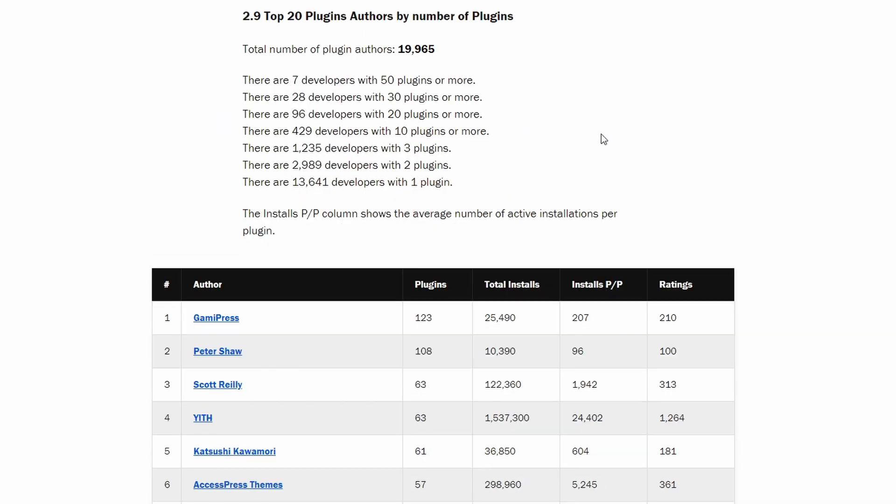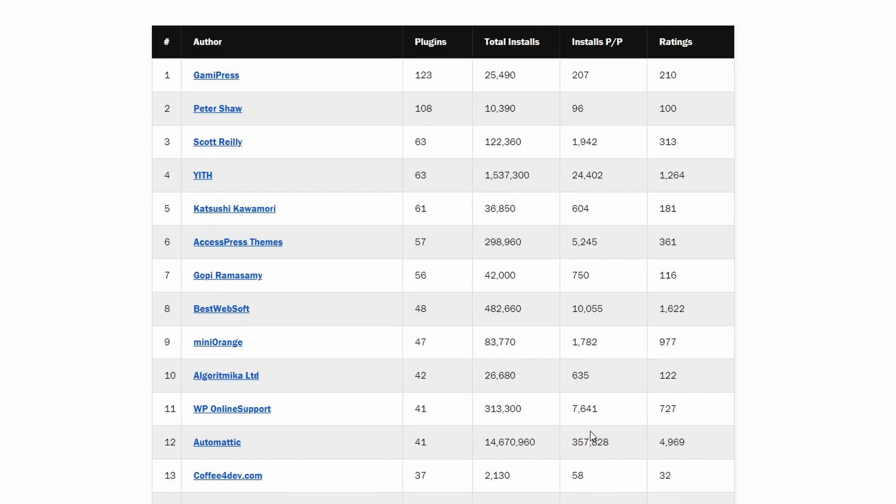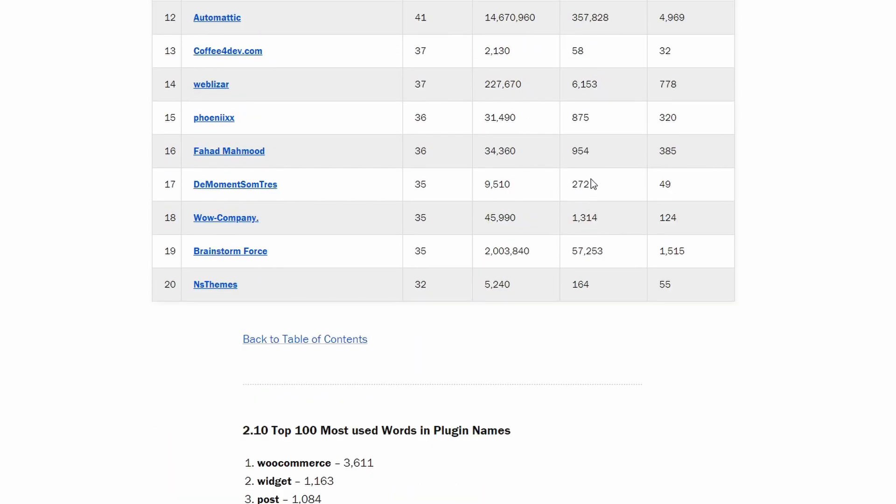Now let's highlight the most active plugin developers and contributors. It is difficult to draw any conclusions from this list, as some plugins are very simple integration modules between two plugins or platforms. Nonetheless, I thought I would share this list too.